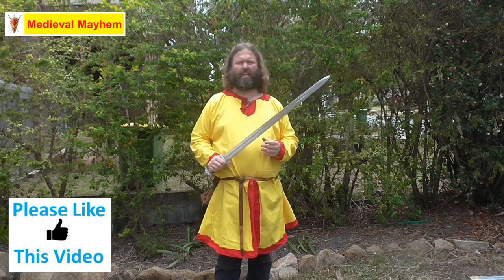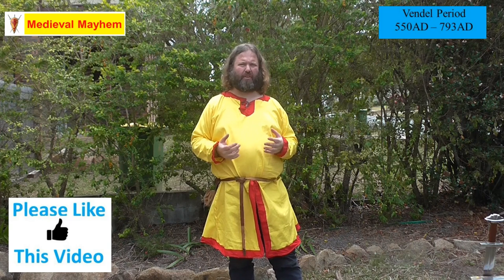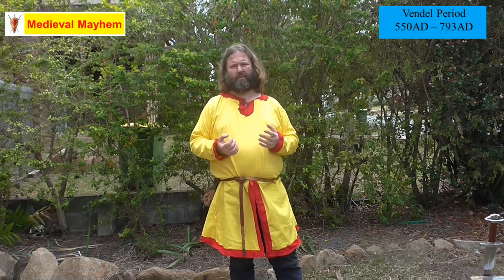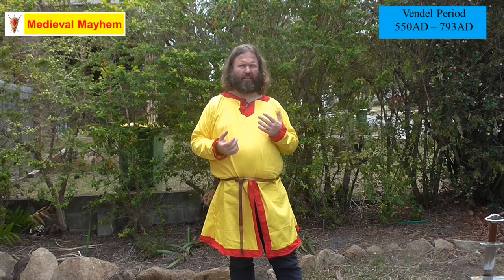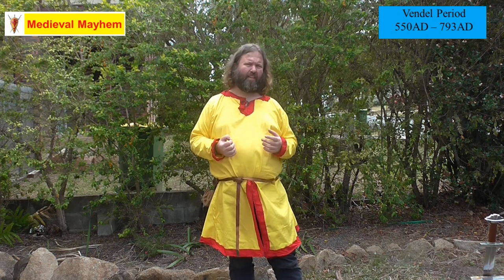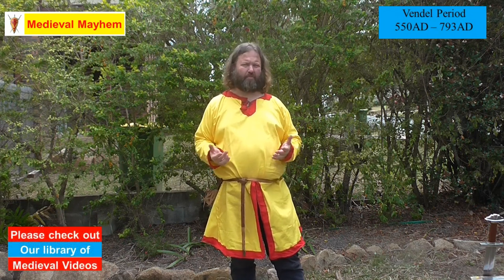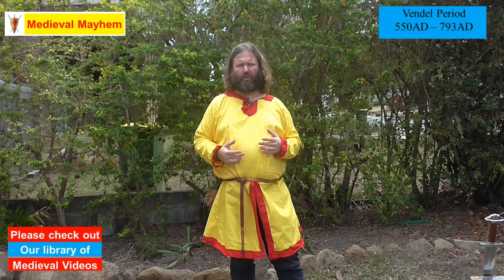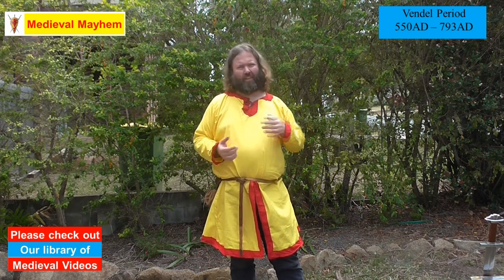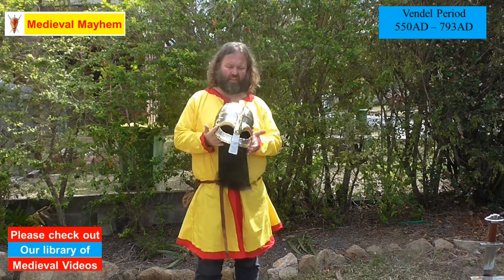Now all of these helmets have certain things in common. Before we go too far into this, let's talk about the Vendal period. The Vendal period happens really just after the collapse of the Roman Empire. In the Vendal period, we see some very stylized helmets starting to emerge, with very clear Roman influence, because many of these Germanic tribes would have interacted with the Roman Empire or perhaps even been auxiliaries within the Roman legions.